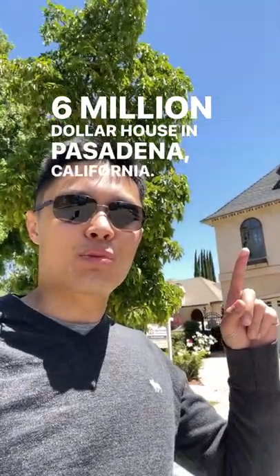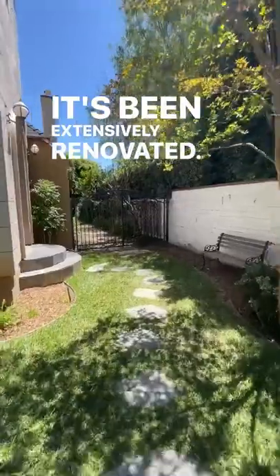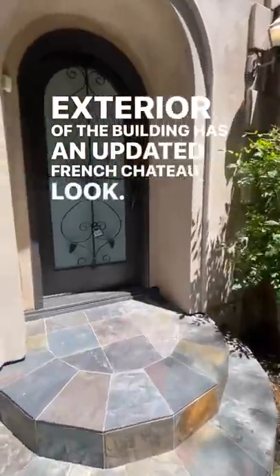So the other day I showed a $1.6 million house in Pasadena, California. Even though this home was built in the 1920s, it's been extensively renovated. The exterior of the building has an updated French chateau look.